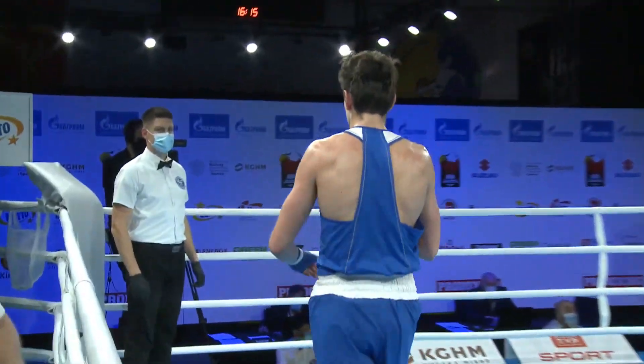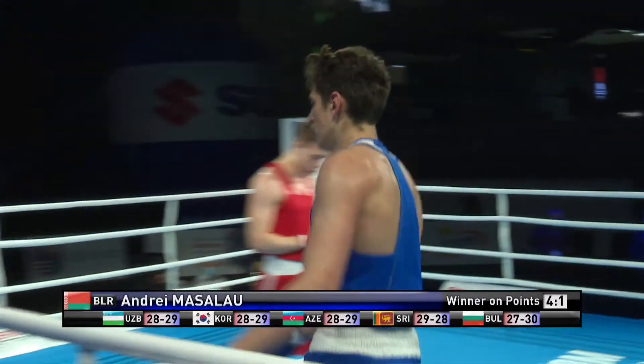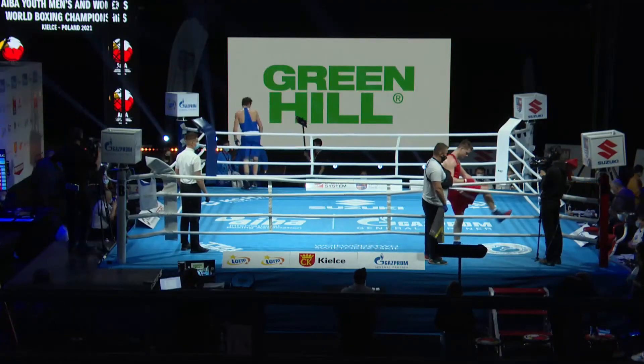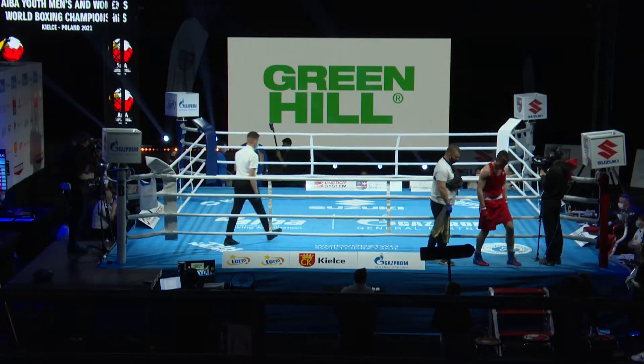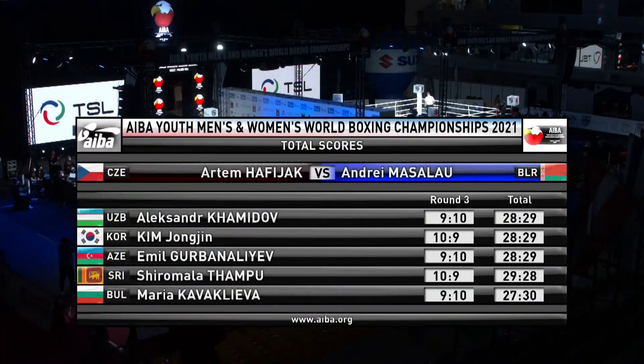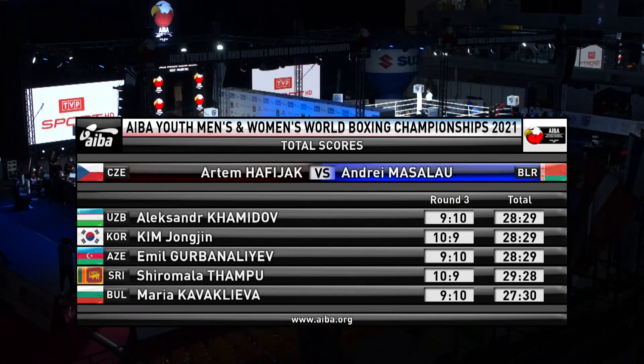He had a healthy lead on a number of cards going into that final round, and he gets it — two rounds to one with three judges, three rounds to nil with another, and two rounds to one in favor of Hafijak with the other.